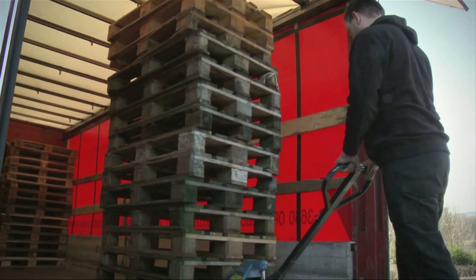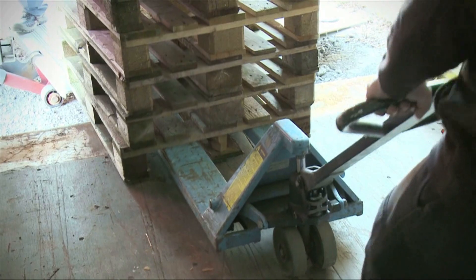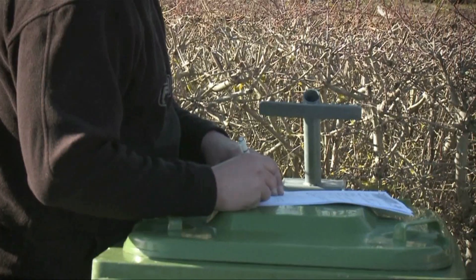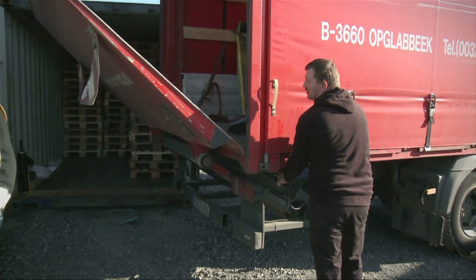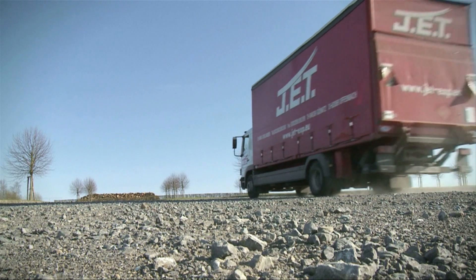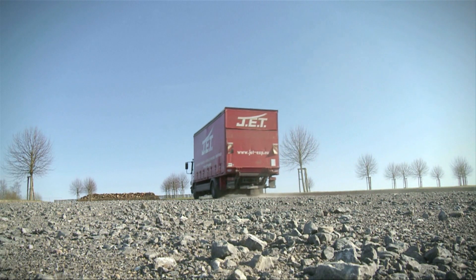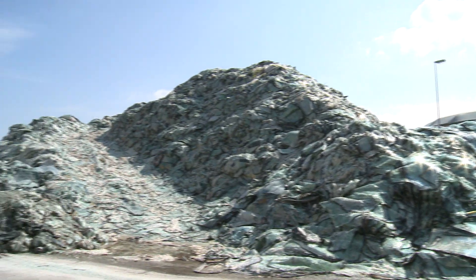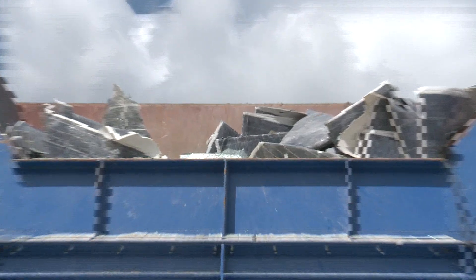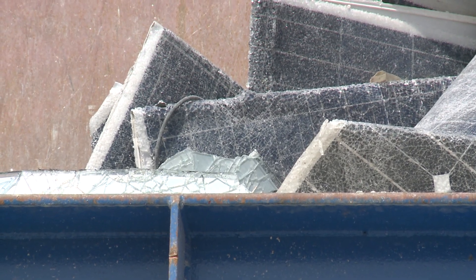PV module recycling works in different steps and can differ based on the PV technology used. With a network of hundreds of collection points and a dedicated pickup service, modules across Europe are collected and then taken to a specialised partner facility, such as this glass recycling plant in Belgium, where up to 80% of a module's weight can be recovered for use in new materials and products.